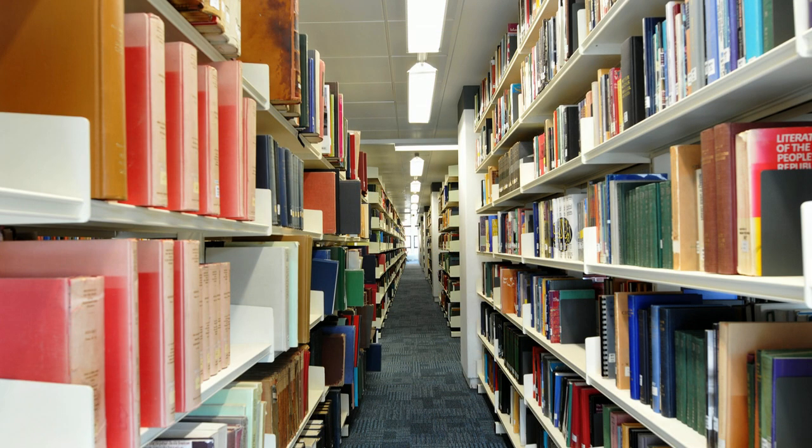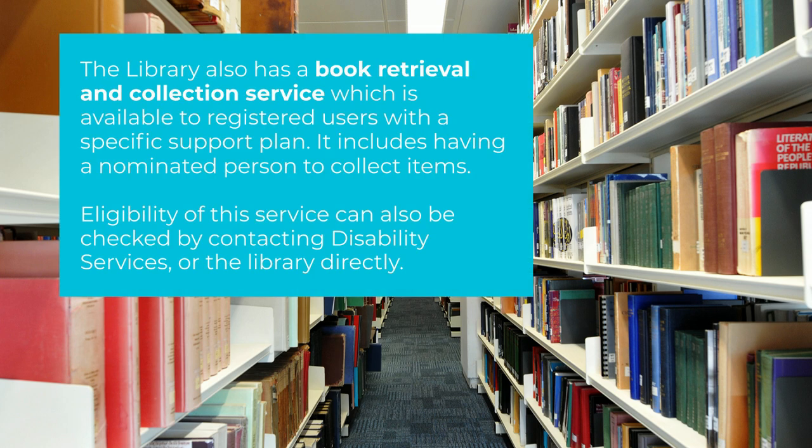The library offers a book retrieval and collection service for eligible users registered with Disability Services. This is a tailored service but can include having a nominated person to collect items on your behalf. Contact us to find out more about this.